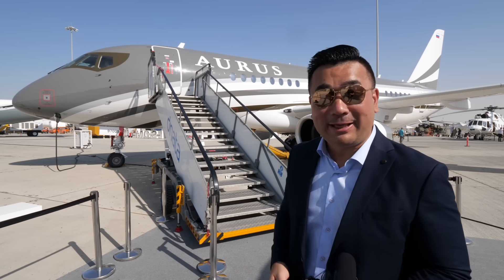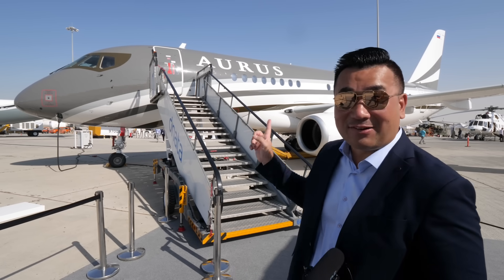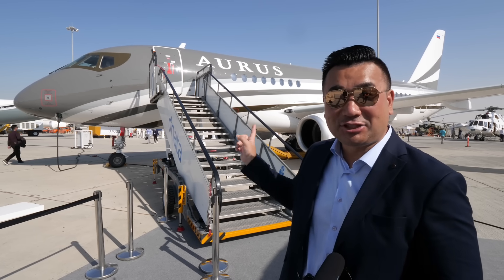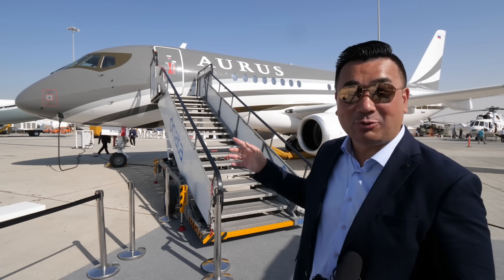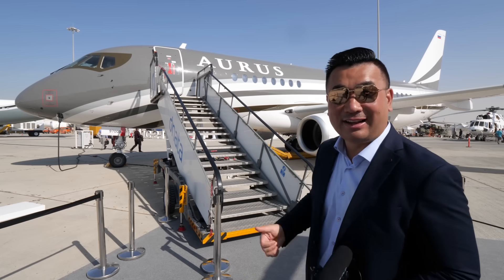After seeing one Russian airplane, the MC-21, this is another one. I remember this one — a Superjet. But I think this is a VIP version. I'm keen to find out what the Russian luxury airplane looks like. Let's go.